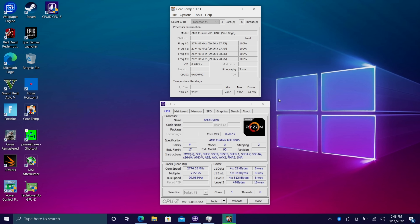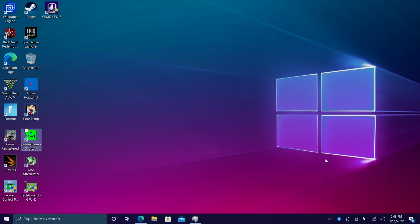At 15 watts we're already seeing some really great performance. The first thing I wanted to show is 4K video playback. I'm going to connect this to my 4K monitor and see what we can do.